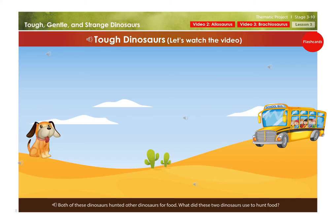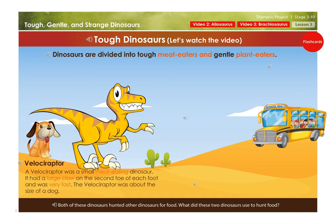Tough dinosaurs. Dinosaurs are divided into tough meat-eaters and gentle plant-eaters. A velociraptor was a small meat-eating dinosaur. It had a large claw on the second toe of each foot and was very fast. The velociraptor was about the size of a dog.